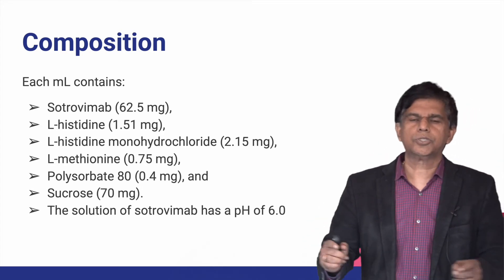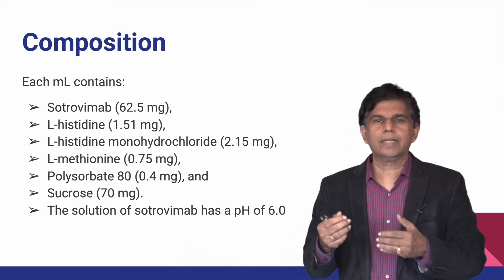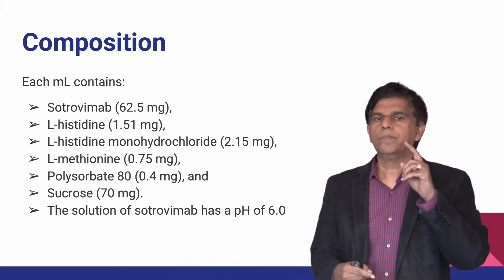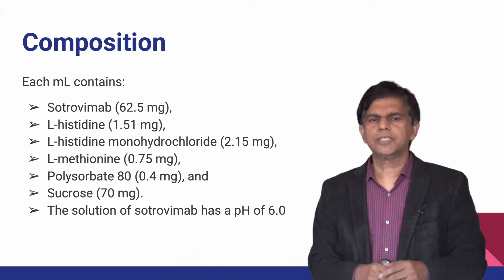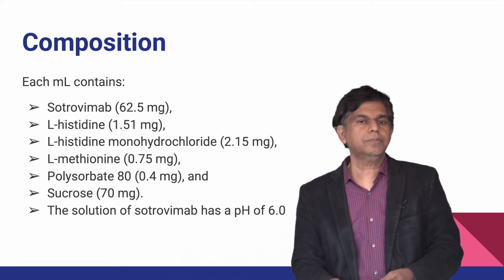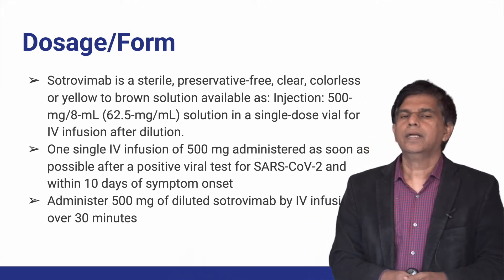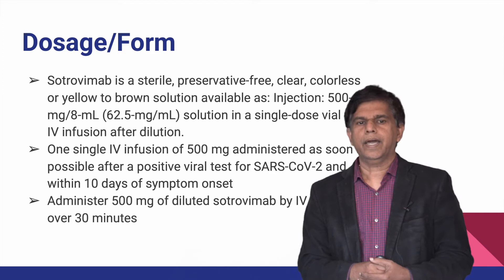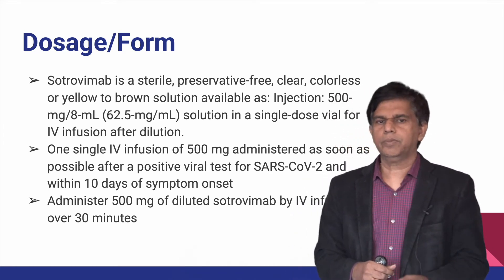It is important to know the full composition of Sotrovimab because patients may have allergies to its components. In addition to Sotrovimab itself, it contains L-histidine, L-histidine monohydrochloride, L-methionine, polysorbate, and sucrose, with a solution pH of approximately 6.0. The dosage is 500 mg per 8 mL, given as a single IV infusion administered over 30 minutes.